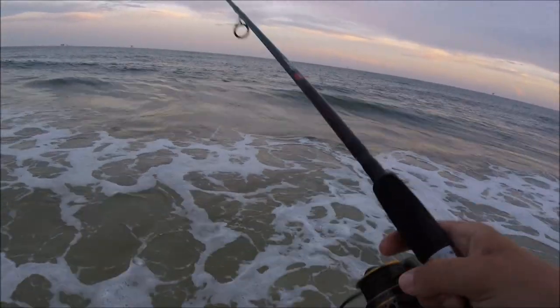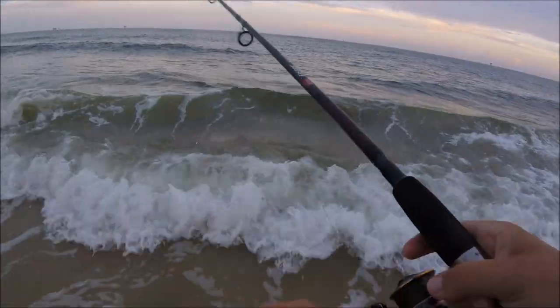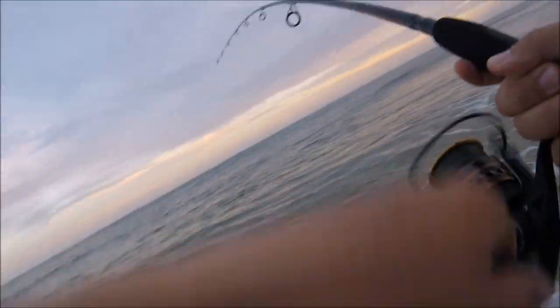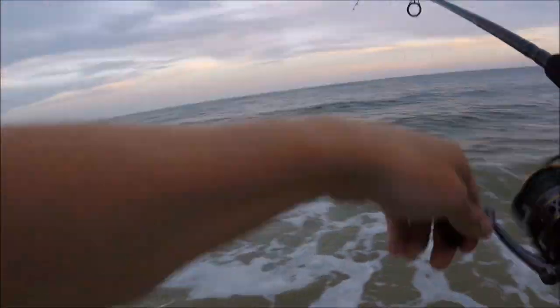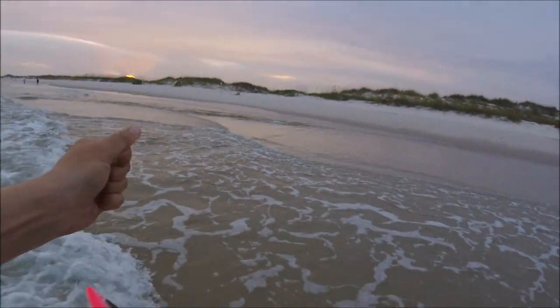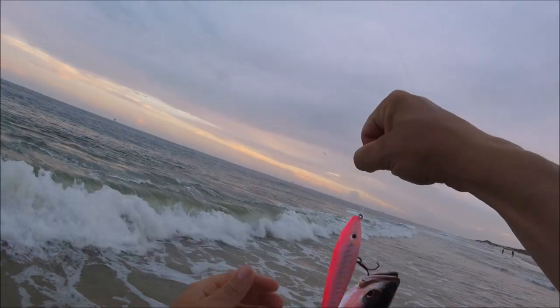There are fish jumping everywhere — they're all over the place right now. Oh there it is, he blew it up — he crushed it! Come here. I think it's another blue... it's a trout, another speck! All right, we're gonna let you go, we got enough for dinner.